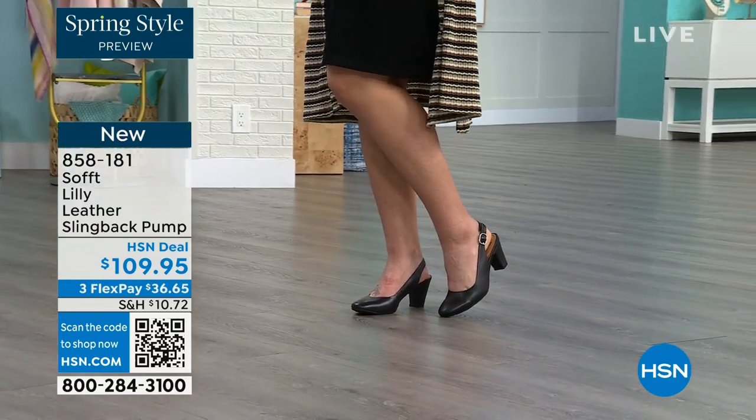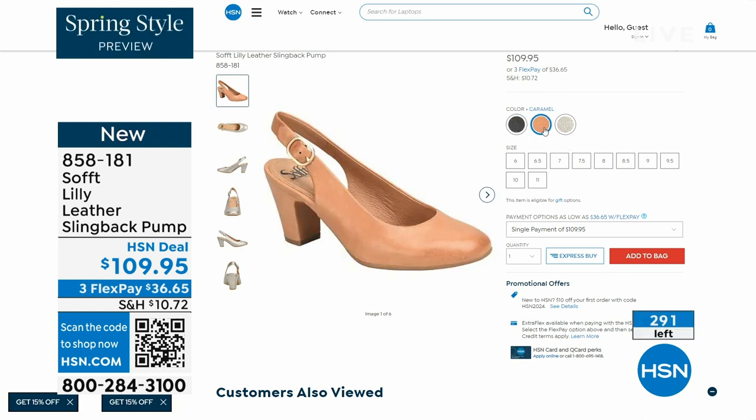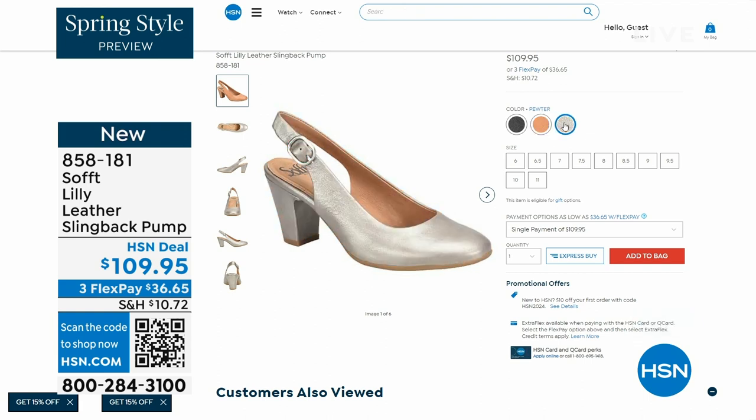Now we only have fewer than 300 of these. This is your classic workwear anywhere shoe. If you need a great heel that's not too high, this is it. I always say anything less than three inches is something you can really do a lot of walking in. Enjoy these — 858-181 is the item number.